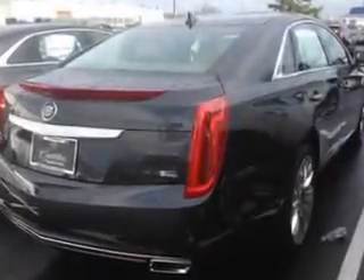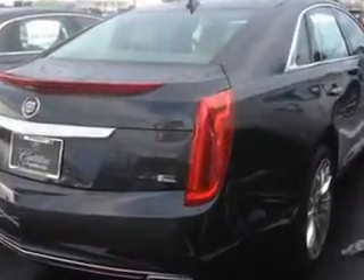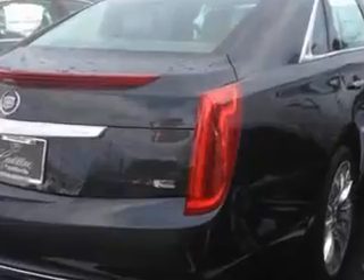Rearview Camera, Ventilated Passenger Seat, and much more. Enjoy the drive and have peace of mind in this 2014 Cadillac XTS.